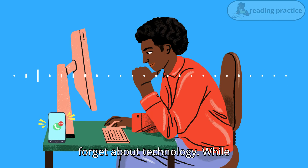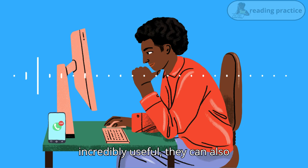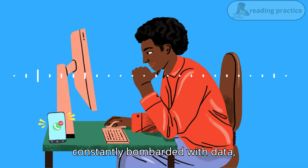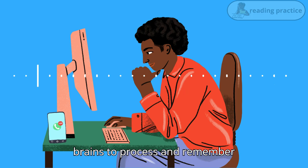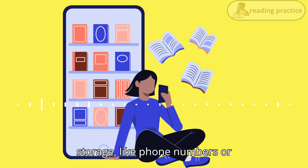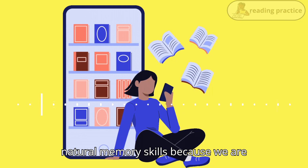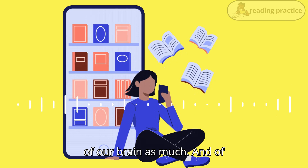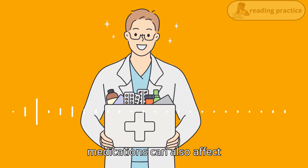And let's not forget about technology. While our smartphones and computers are incredibly useful, they can also lead to information overload. We're constantly bombarded with data and that can make it difficult for our brains to process and remember everything. Plus, relying too much on technology for information storage, like phone numbers or important dates, can weaken our natural memory skills because we are not exercising that part of our brain as much. And, of course, medical conditions and medications can also affect memory.